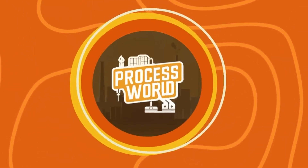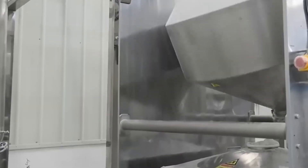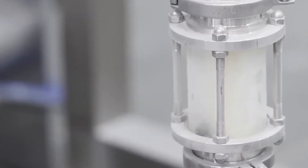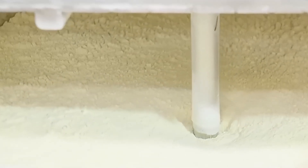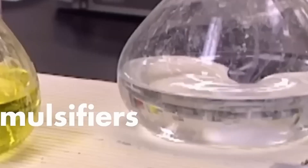Meanwhile, the finished cans are boxed up, stacked on pallets, and loaded onto fleets of trucks. A single factory can mobilize over 100 trucks a day, shipping Pringles to stores around the world. From the factory floor to your local supermarket, it's a journey powered by thousands of workers, advanced machinery, and decades of snack science.